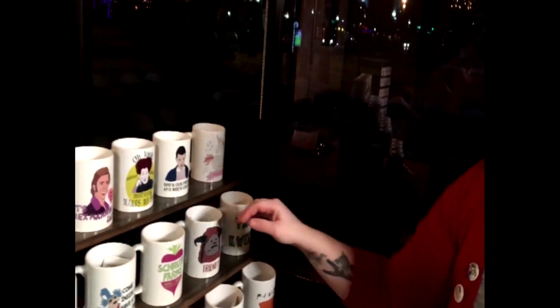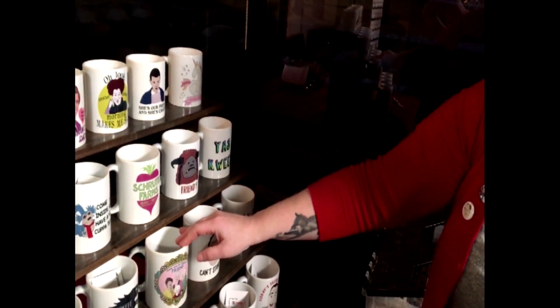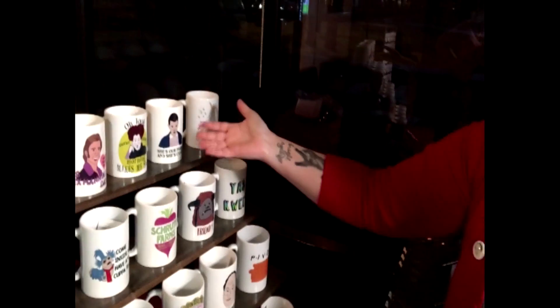And then I also make coffee mugs, also pop culture related. Got the Golden Girls and some Stranger Things — that's current.